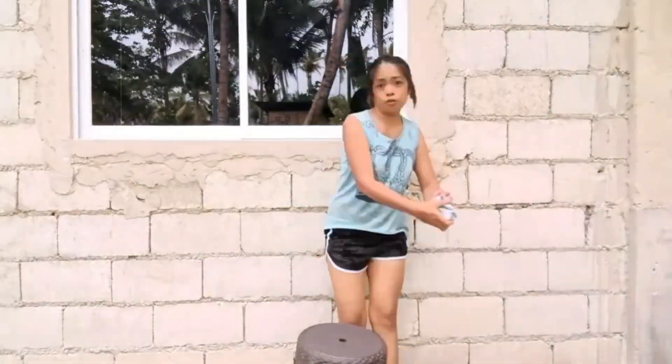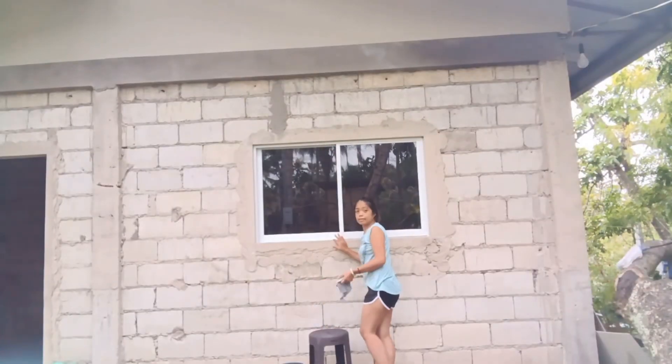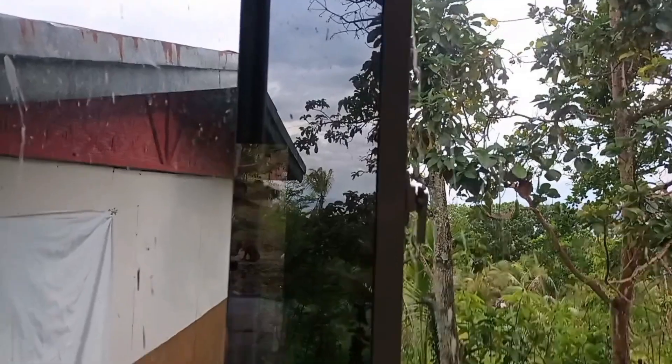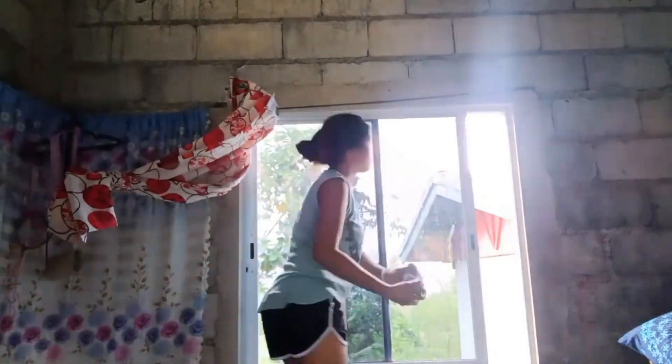Here I am, I already started cleaning. I was thinking I would use the ladder but I can still reach it, so I didn't use the ladder. Here I tried to clean it inside in the room.